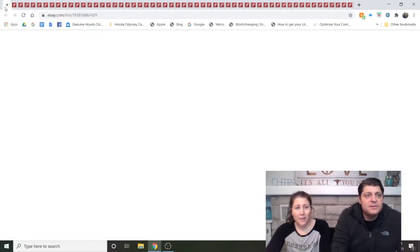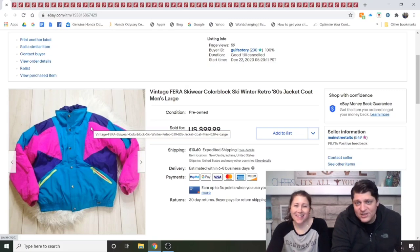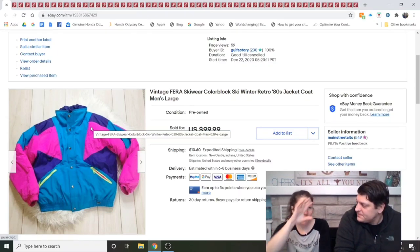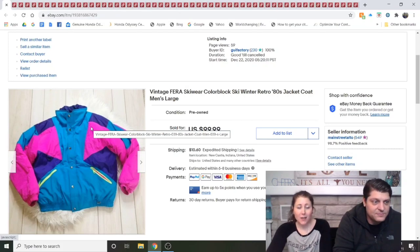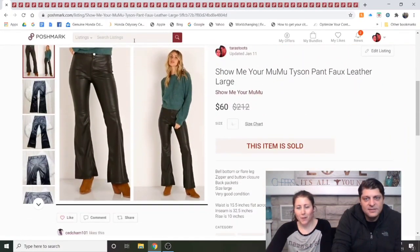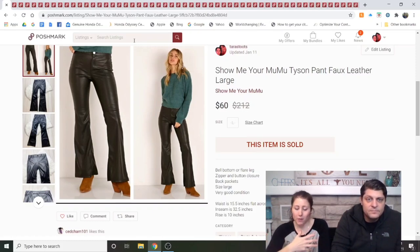The last eBay sale in this period: Vintage Farrah Skiwear Colorblock Ski Winter Retro 80s Jacket Men's Large. eBay titles can hold a lot more words, and eBay only searches the title, whereas Poshmark searches the entire description — so keywords matter more on eBay. This sold for $79.99, which was a great sale. I believe I got it at the bins. That is so 80s. If you're wondering why I sold more on Poshmark than eBay, I only have about 25% of my listings on eBay.